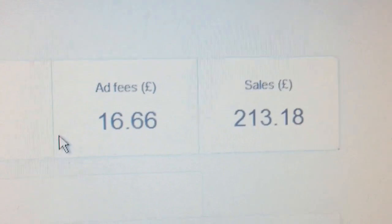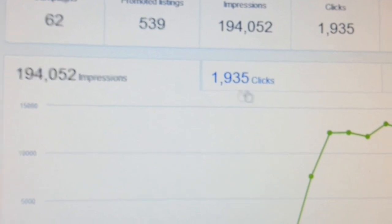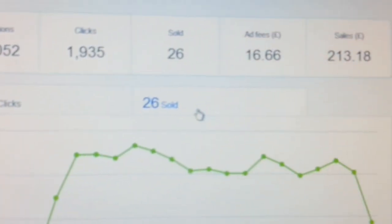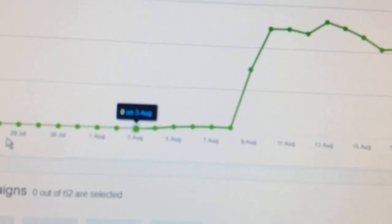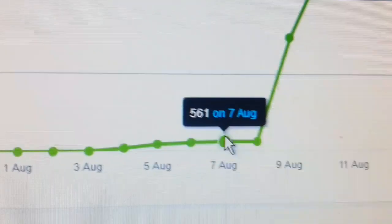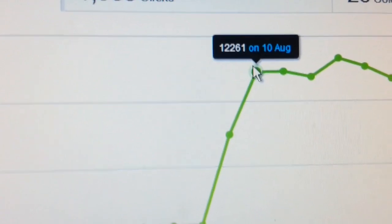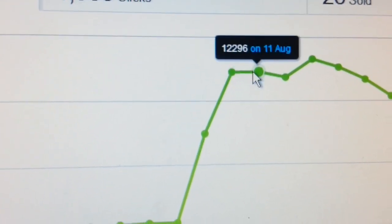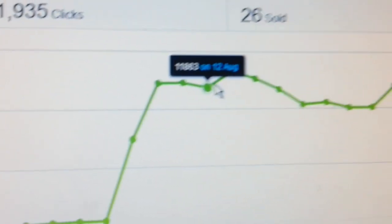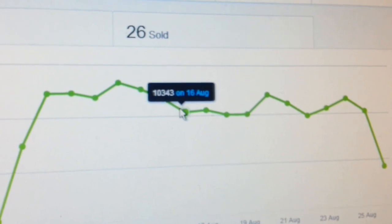The extra fee was £16.66 and I made sales of £213.18. Now this shows the impression graph and clicks. Down here it gives you a graph of when you started. This is where I had no advertising campaign going on, and here I think is where I started — 7th August — and it jumped up. It went up and up, and on the 10th August I got 12,000 impressions, going up to 12,000 to 13,000.